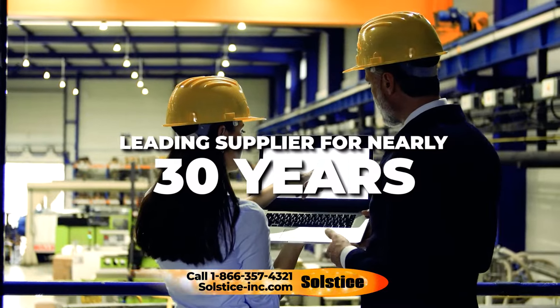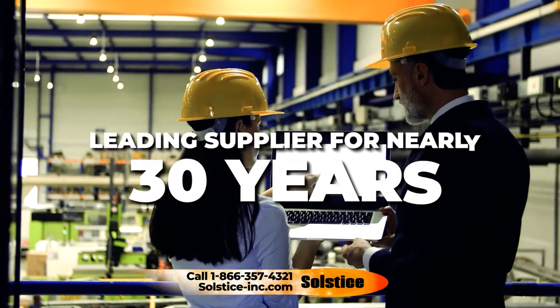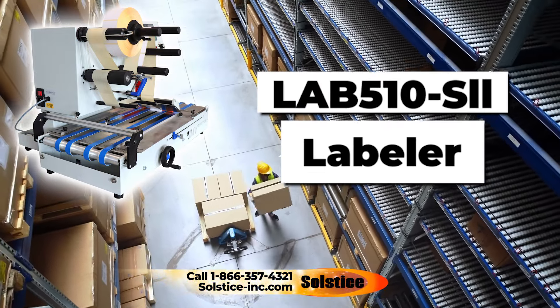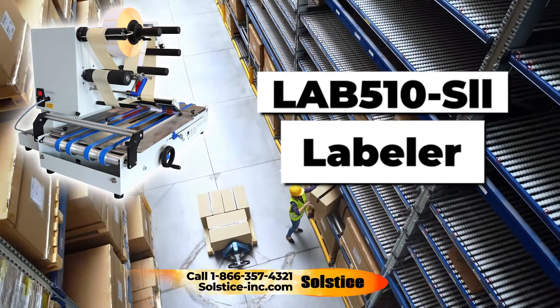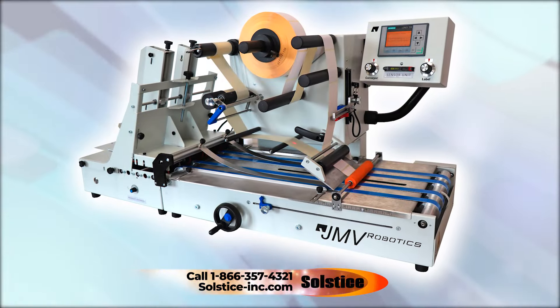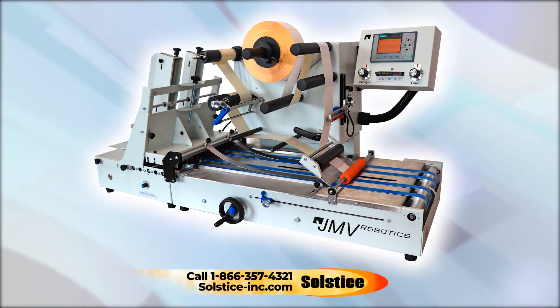As a leading supplier of automated systems for nearly 30 years, including the newest LAB-510-SII labeler, we know just how important accuracy and efficiency are to your operation. The LAB-510-SII series of high-speed labeling machines features